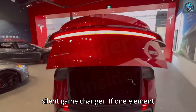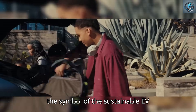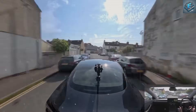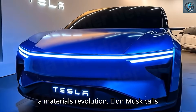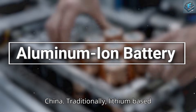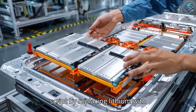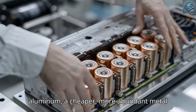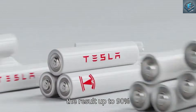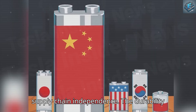The aluminum-ion battery revolution — Tesla's silent game-changer. If one element defines the Tesla Model 2 as the symbol of the sustainable EV era, it's the aluminum-ion battery. This isn't just an upgrade; it's a materials revolution Elon Musk calls the key to freeing Tesla from China. Traditionally, lithium-based batteries have been dominated by Asian suppliers. Tesla quietly flipped that script by replacing lithium with aluminum — a cheaper, more abundant metal sourced directly from North America — resulting in up to 90% lower material costs and complete supply chain independence.